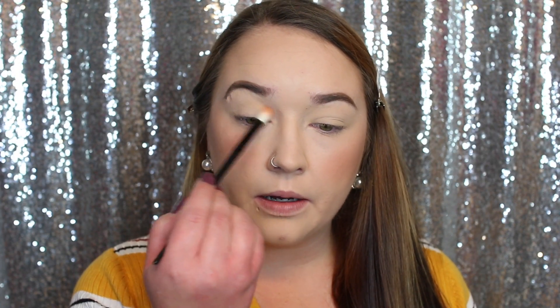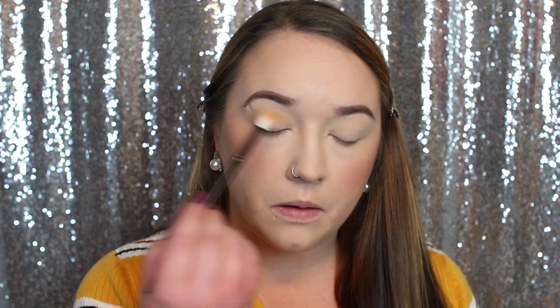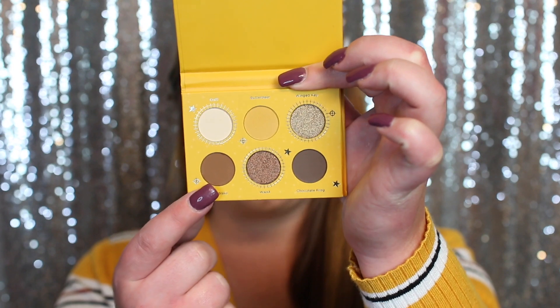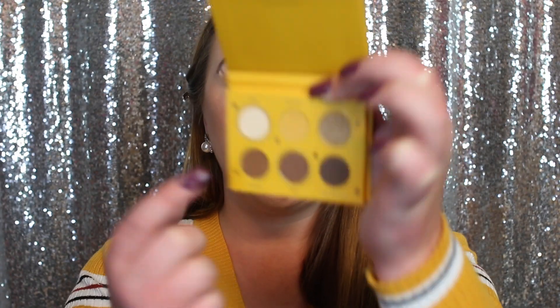See how pigmented this is? It's a very pretty yellow — almost kind of mustardy, which I do like. Very pigmented as well. Now on the palette there's a warmer brown and a cooler tone brown. I'm going to go in with the warmer tone brown using that same Morphe brush, keeping it a little closer to the crease area.